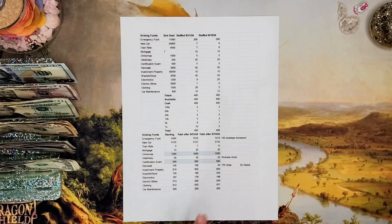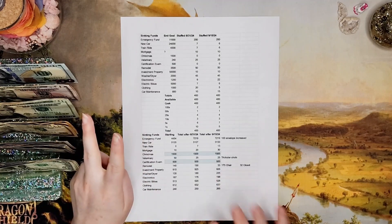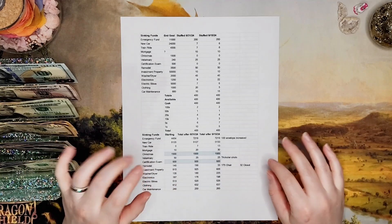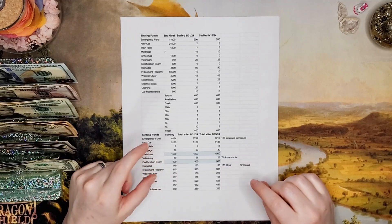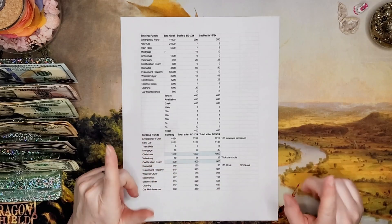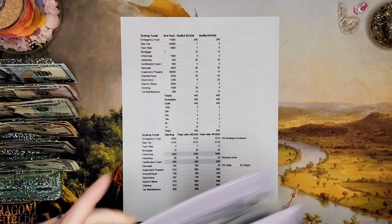Hello everyone, welcome back to Mojo's Money. My name is Lacey and today I'm bringing you my cash stuffing for the second paycheck of September 2024. We're almost to the end of September, guys — I hope everyone had a successful month. Tell me in the comment section below: the question of the day will be, do you have any special plans for the month of October?